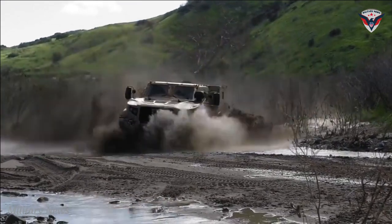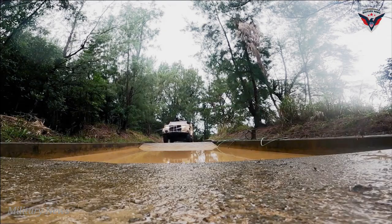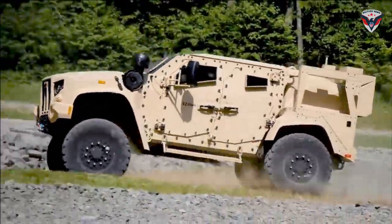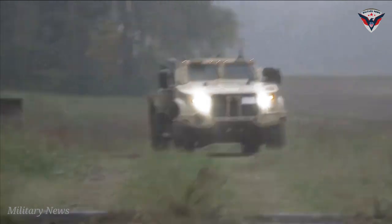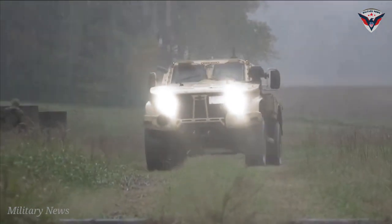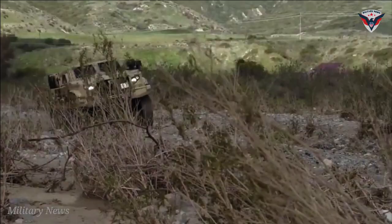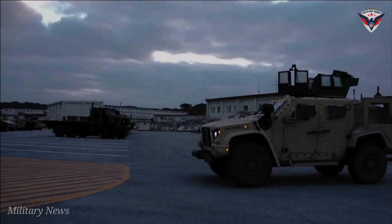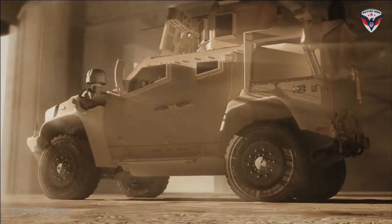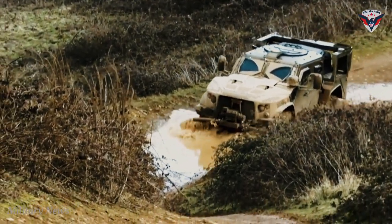The Joint Light Tactical Vehicle, JLTV, is a joint program currently in development for the U.S. Army and Marine Corps. The JLTV will replace the High Mobility Multipurpose Wheeled Vehicle, HMMWV, aka the Humvee, which is the current light tactical vehicle used by the U.S. military. The advent in Iraq and Afghanistan of remotely controlled improvised explosive devices, IEDs, took its toll on the fleet of unarmored flat-bottom HMMWVs, thus creating the need for a new light tactical vehicle with better protection.